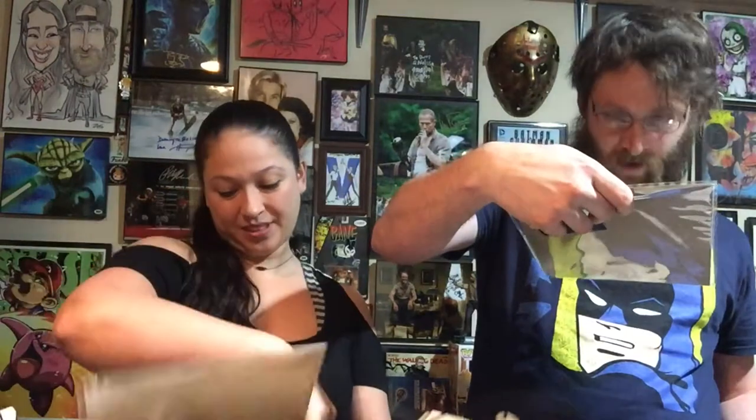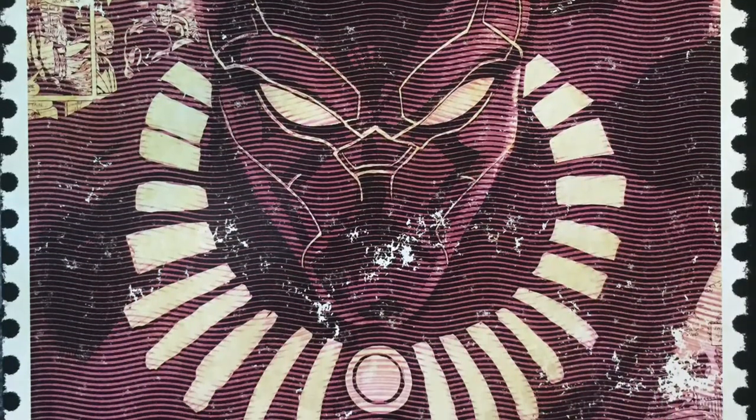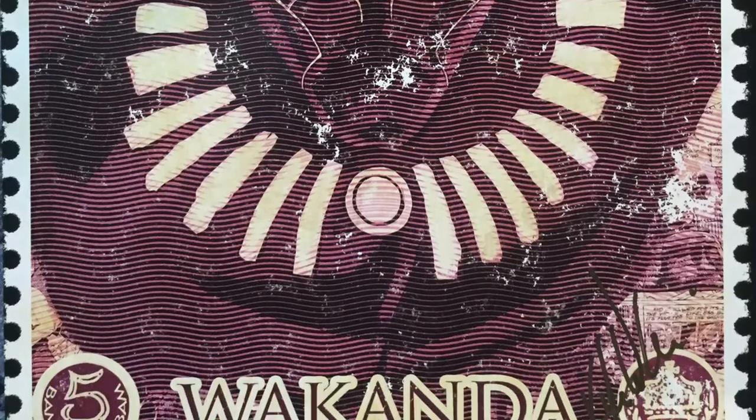We both got the same one-up print, so we have one for trade. It's a Black Panther — Wakanda — print. We're not the biggest Black Panther fans, we haven't watched it yet, but I've been liking the Black Panther stuff we've been getting. That's a cool print right there — it's almost like a comic book, like a stamp. The print is really awesome.